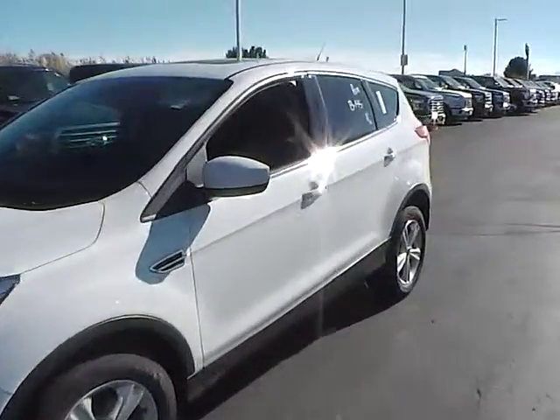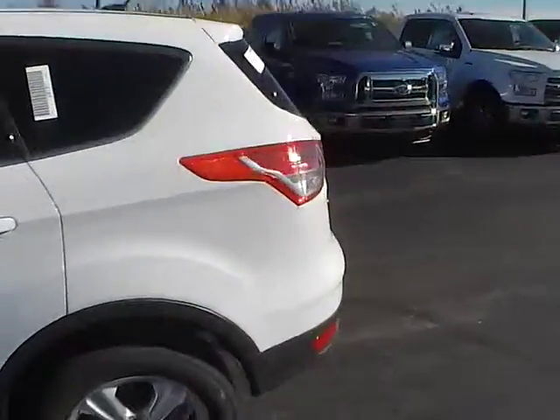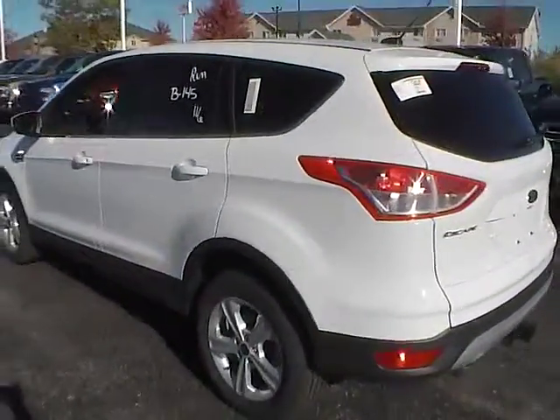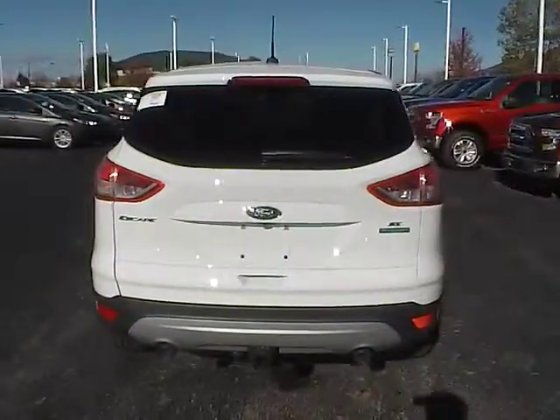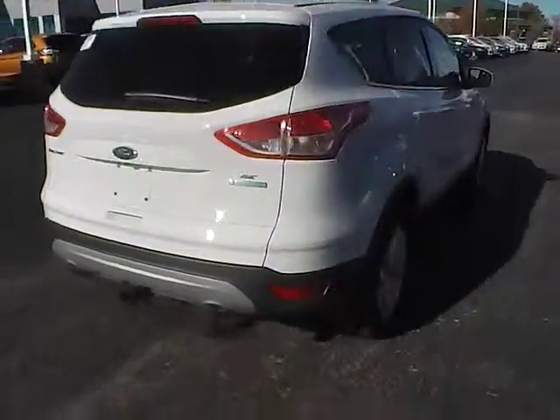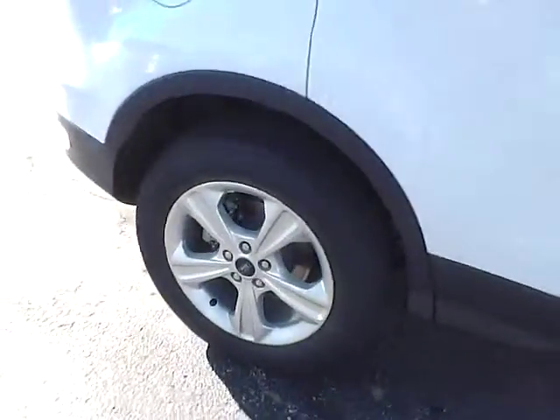Today we've got a 2016 Ford Escape SE with an Oxford White exterior and a medium stone interior. Two liter four cylinder engine with an automatic transmission and EcoBoost engine. Aluminum alloy wheels with four wheel disc brakes.